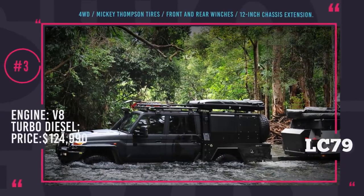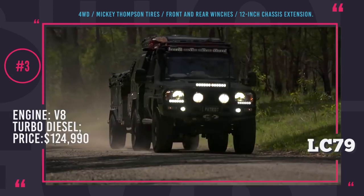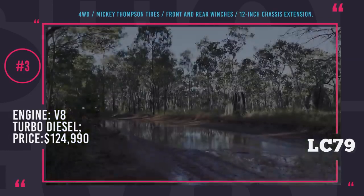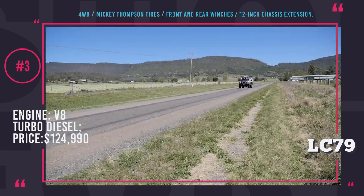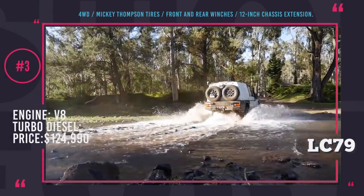Patriot Kempress LC79 SuperTourer. This vehicle is built on the platform of the brand-new GXL Toyota Land Cruiser with a dual cab. Besides being a comfortable home for travelers, the SuperTourer is an ultimate off-road machine without any restrictions for customization. It is powered by a turbocharged V8 diesel engine with four-wheel drive capability.